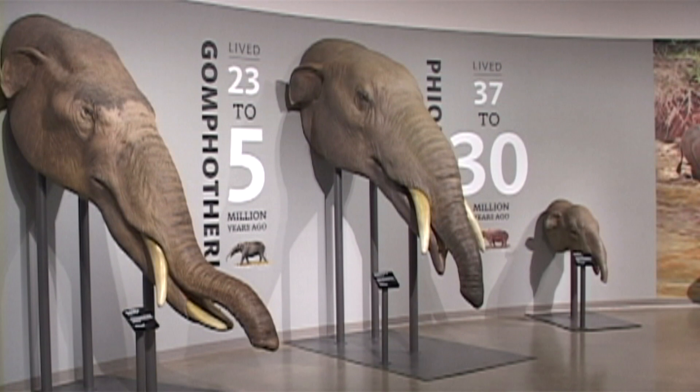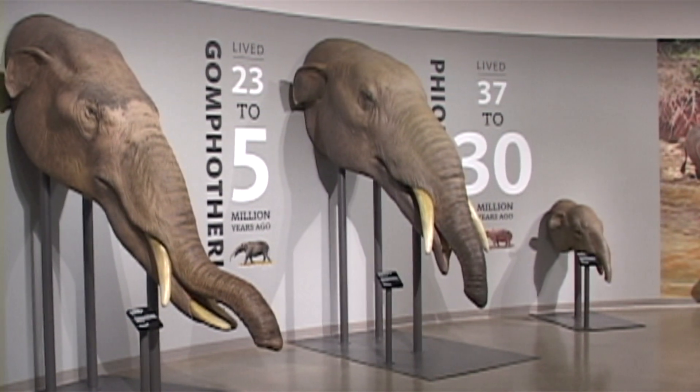Elephants are the only species alive today. We have two species of elephant in Africa and one species in Asia. But in the Pleistocene in North America, we actually had multiple species of mammoth and we had a mastodon.